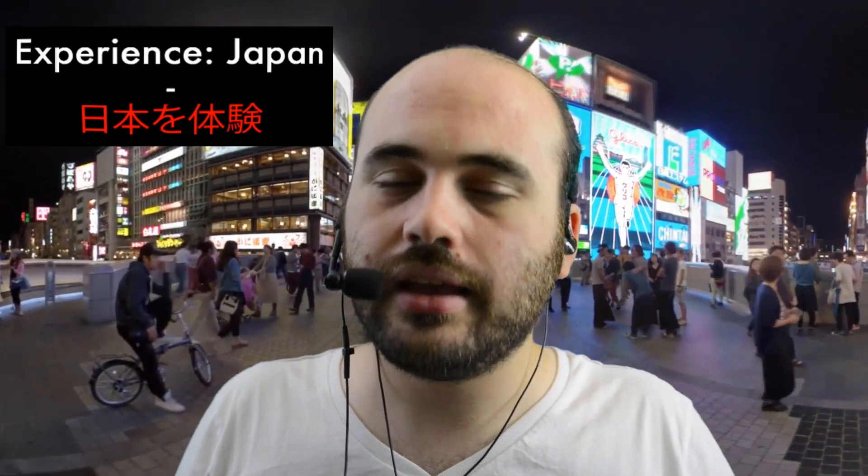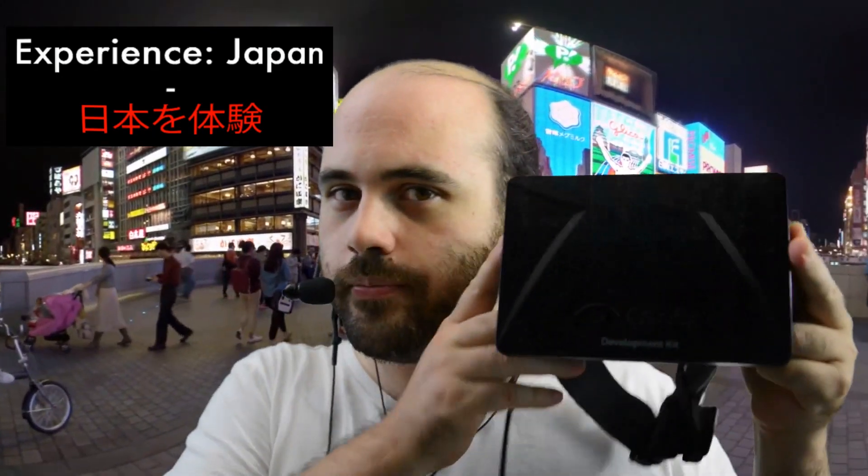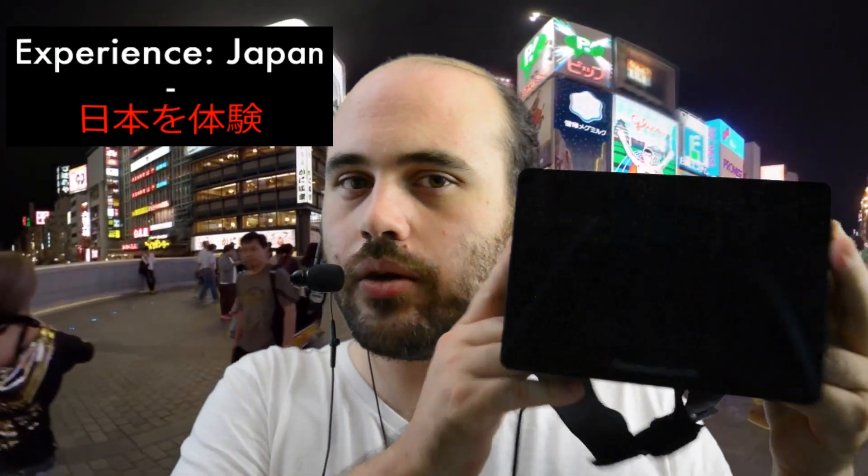Hi everyone, welcome to Every Day, your daily stop for virtual reality content. My name is Dee and today I am very excited to be showing you one of my favorite demos called Experience Japan for the Oculus Rift Development Kit 1.